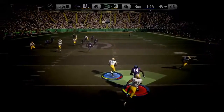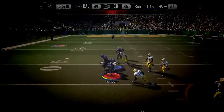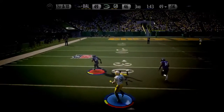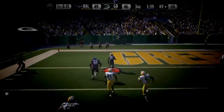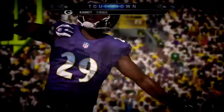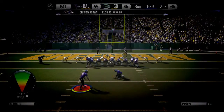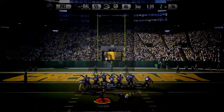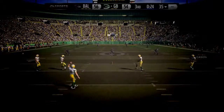The pass is picked off by Tremont Williams! When you study the offense and know what they're going to do, you're able to make plays like that. He times the interception perfectly, and the Ravens return team is ready.